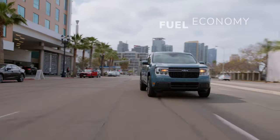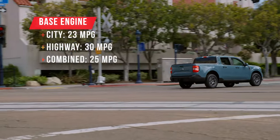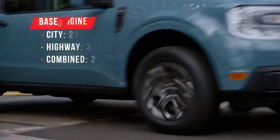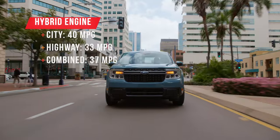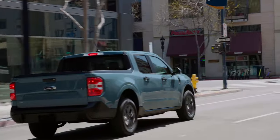Fuel economy is solid, with the base engine getting 25 miles per gallon combined. Considering it pumps out 250 horsepower and has the aerodynamics of a brick, there's not much to complain about. If you want more efficiency, there's the 2.5-liter hybrid engine that gets a combined 37 miles per gallon — this is what has everyone talking and throwing money at Ford, like Ticketmaster selling Taylor Swift concert tickets.